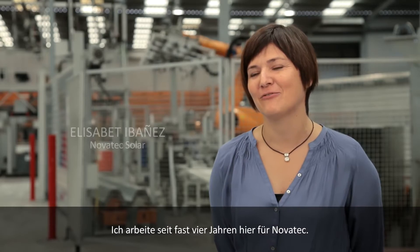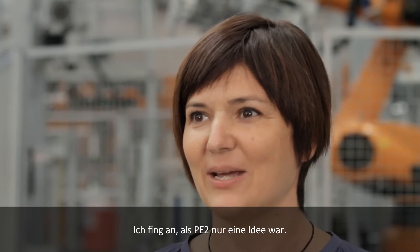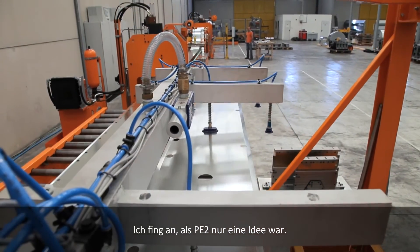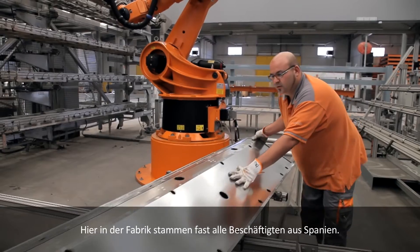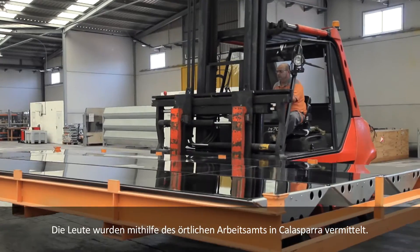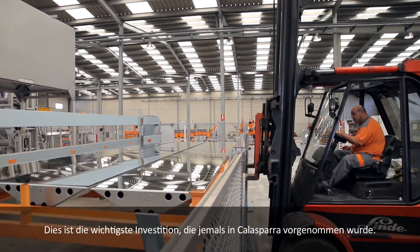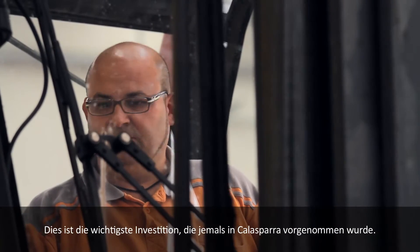I have been working here for Novatec for almost four years now. It started when PE2 was just an idea. Here in the factories, almost all the employees are from Spain. The recruitment of these people was made with the help of the local employment offices in Calasparra. It is the most important investment that has ever been done in the history of Calasparra.